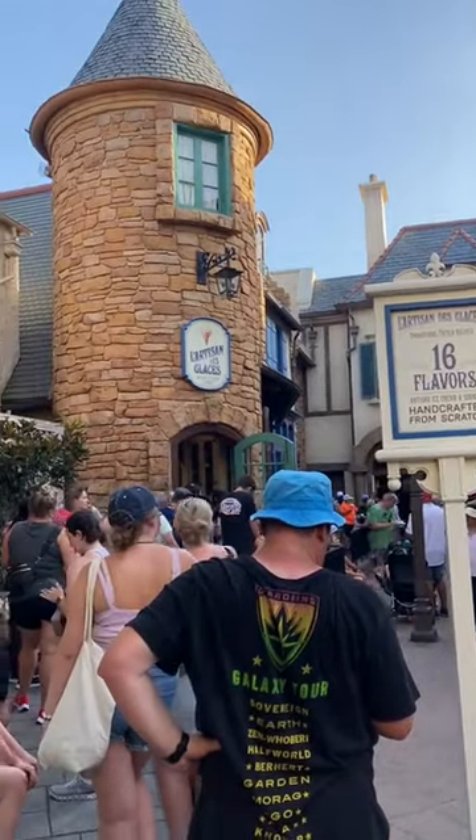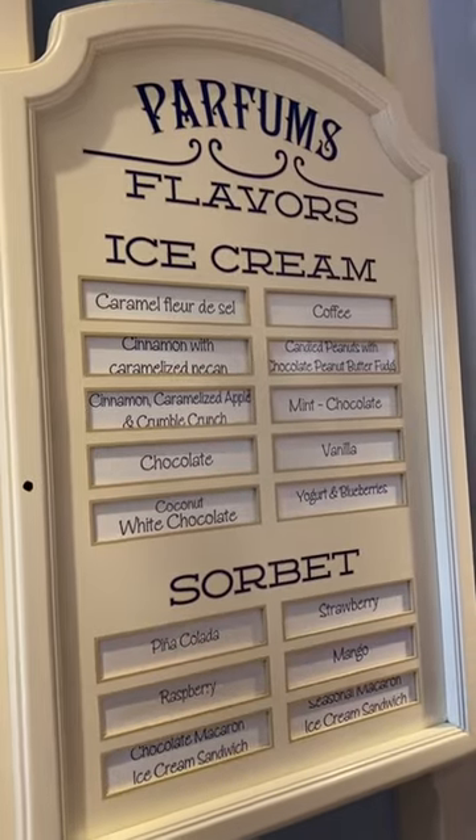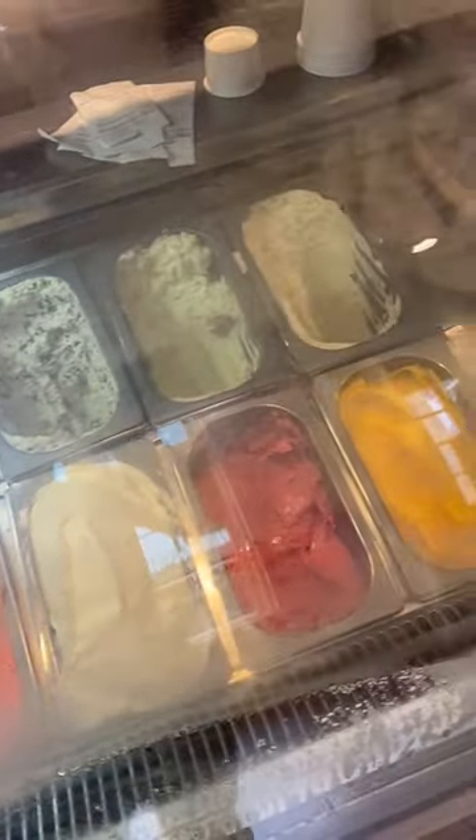Okay, you have to come along with me for this one because I was trying the ice cream shop in France at Epcot for the very first time. There were so many different flavors, I had absolutely no idea what I wanted to choose, but I was really there because I wanted to try the brioche ice cream sandwich for the first time.